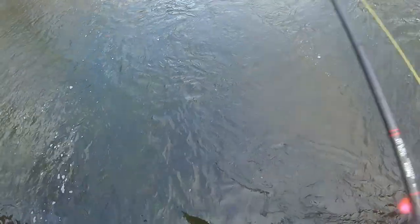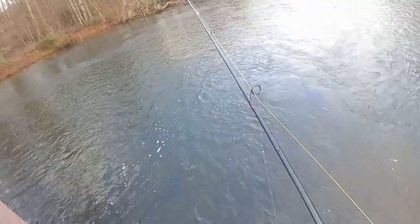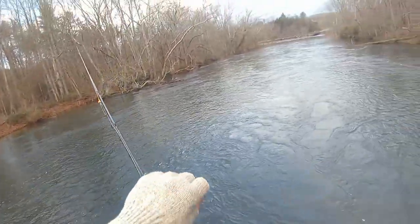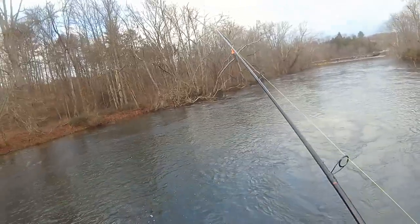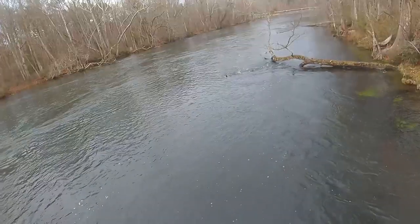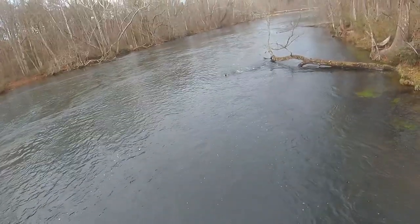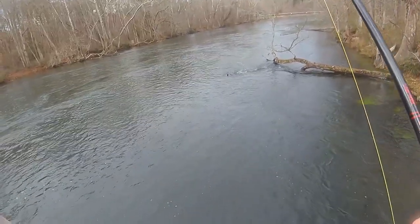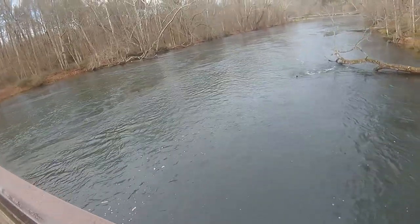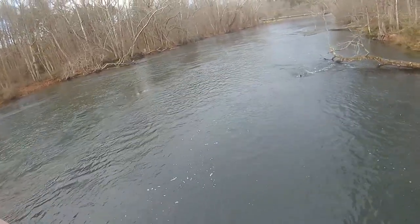I've been determined to break in the new center pin today. I see this bridge here as an opportunity to pretty much let my bobber run into infinity. If I can't catch one on the center pin here, I'm not going to catch one on the center pin today. It's the current break right there, and by letting it drift down and go where I want it, I can get it in the current break where I want it.